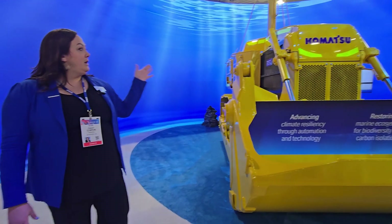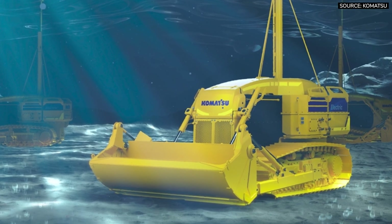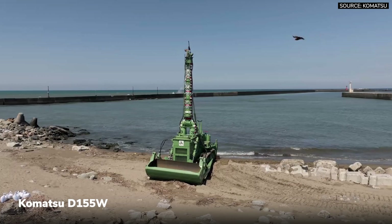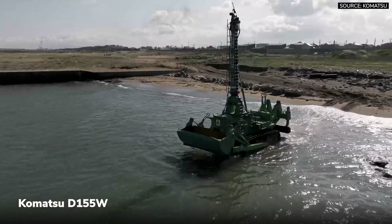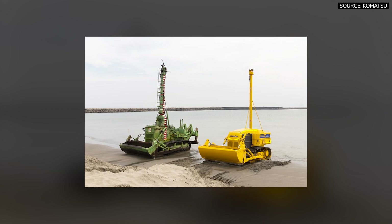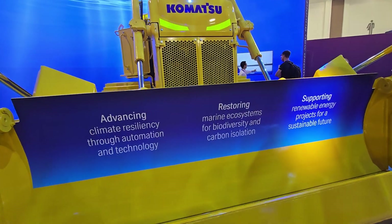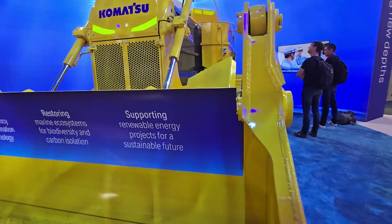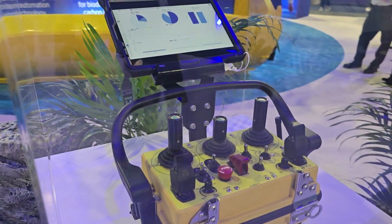What we have here is a concept machine for underwater dozing and excavation. We did a similar model in the 70s, the D-155W, and some of those are still out there working. What we wanted to do was bring that concept back. There's a real need for this for ecological restoration, for climate disaster prevention and relief. This is a Komatsu dozer that's been specially equipped to be operated via a remote.